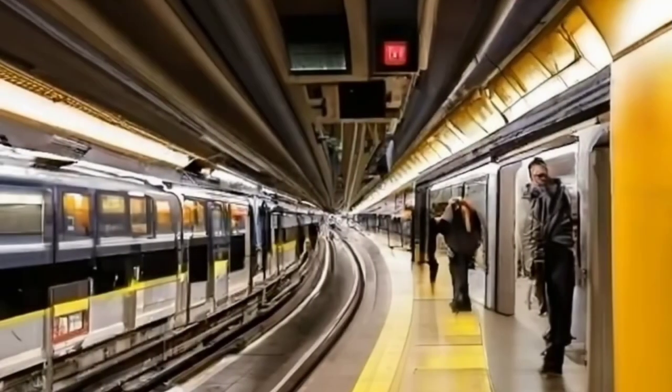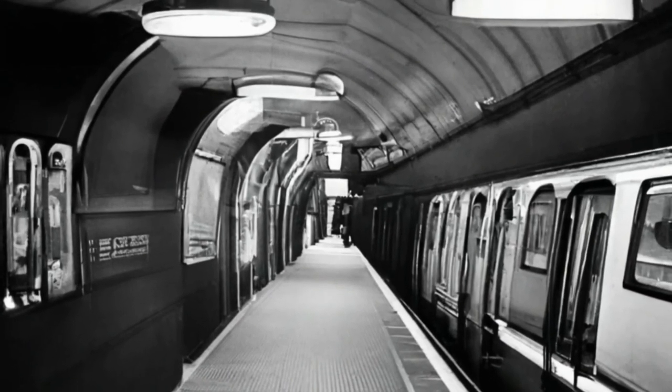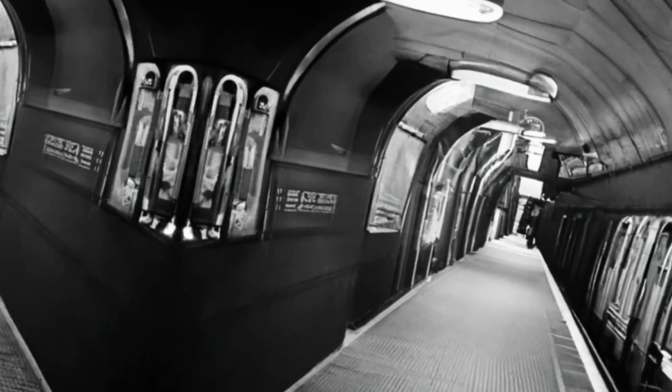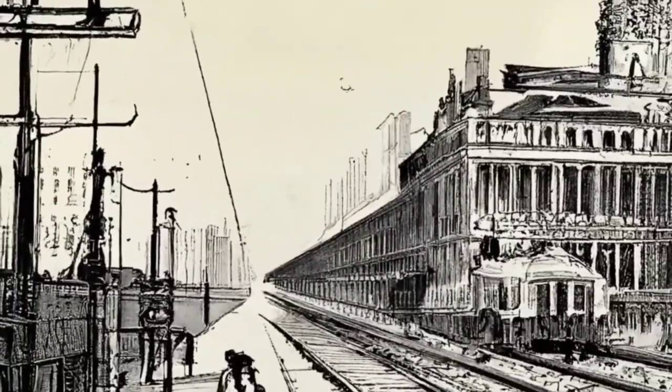From opulence to efficiency — the evolution of IRT stations. Fast forward to the simplicity of 14th Street Express Station, a stark contrast to City Hall. With express tracks and the cut-and-cover method, NYC pioneered subway construction. Did you know you could hear the subway rumbling from the sidewalks above?